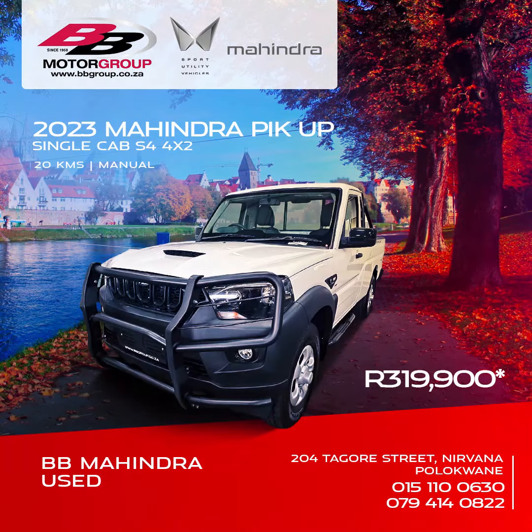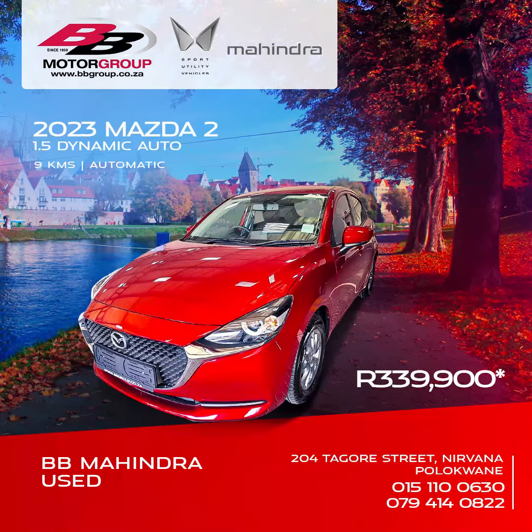319,900 Rand is the cash price on the 2023 Mahindra Pickup Single Cab S4 4x2. The 2023 Mazda 2 1.5 Dynamic Automatic is 339,900 Rand.